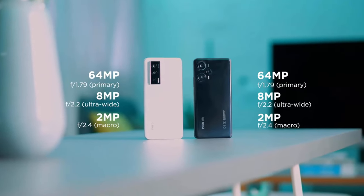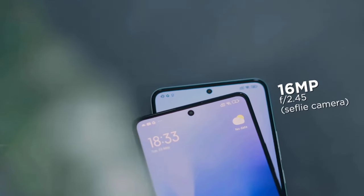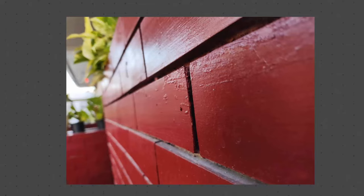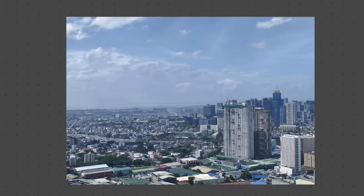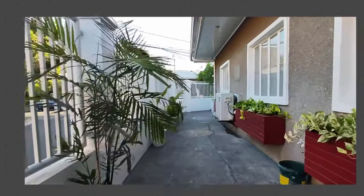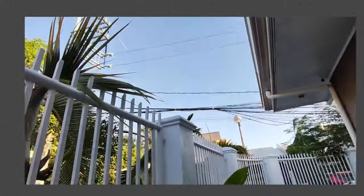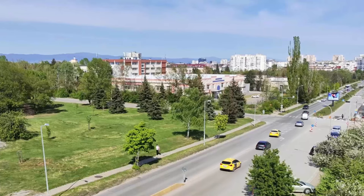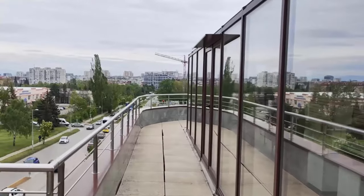Both phones have a 64-megapixel triple-lens camera at the back and a 16-megapixel selfie camera up front. The F5 Pro supports both optical image stabilization and electronic image stabilization, and can record video up to 8K at 24 frames per second and 4K at 60 frames per second. The Poco F5 is limited to OIS only and offers video up to 60 frames per second.